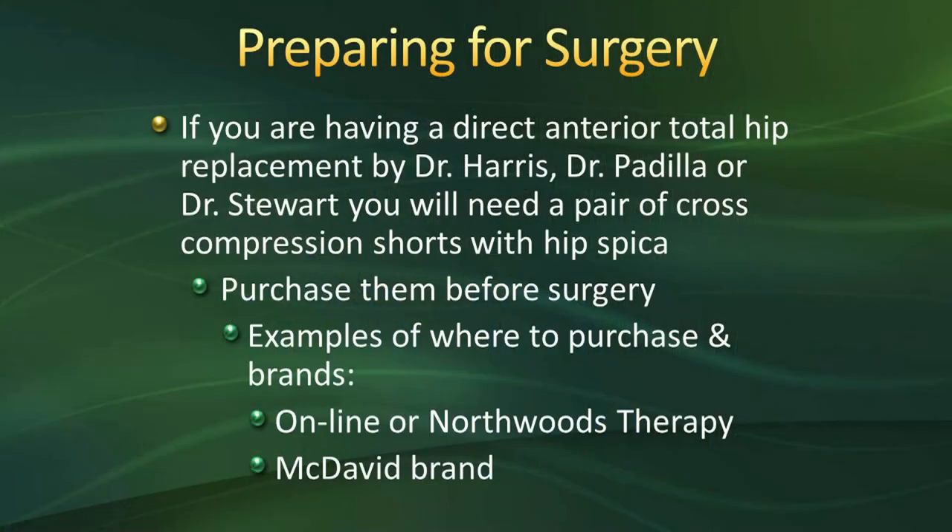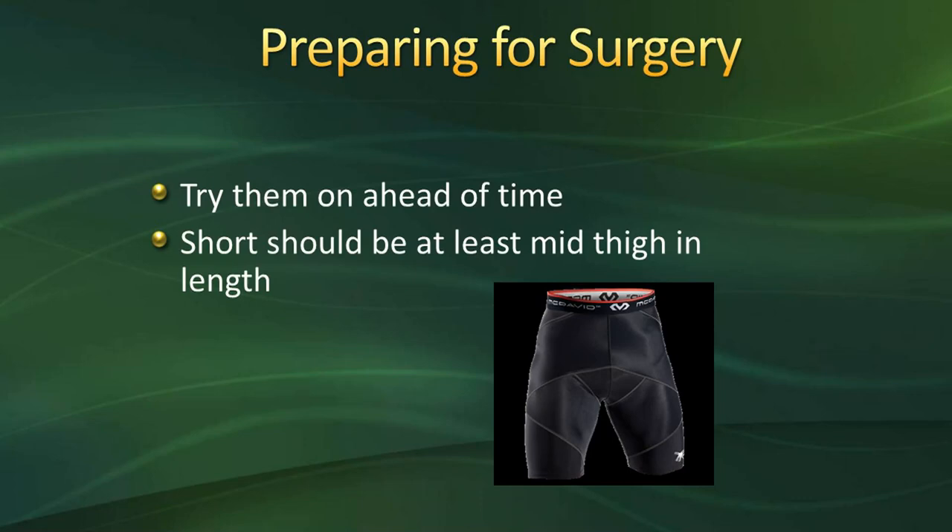If you are having a direct anterior total hip replacement done by Dr. Harris, Dr. Padilla, or Dr. Stewart, you will need a pair of cross compression shorts with hip spica. It is recommended to purchase these before surgery — they can be purchased online or at Northwoods Therapy. McDavid is the recommended brand. Try them on ahead of time; the shorts should be at least mid-thigh in length. They will help with compression after surgery and reduce swelling.